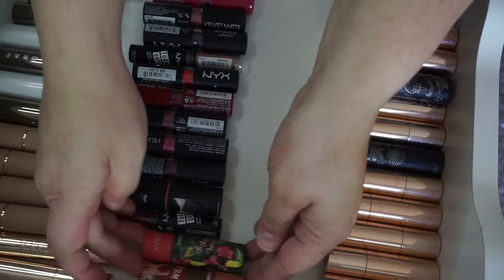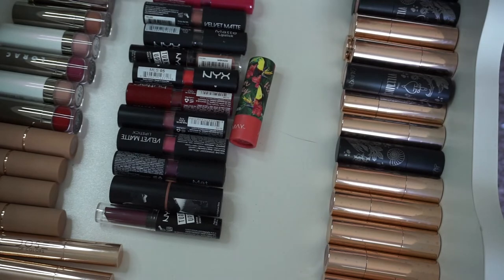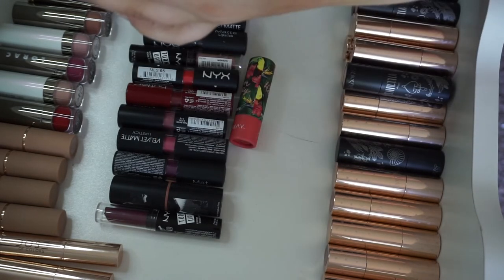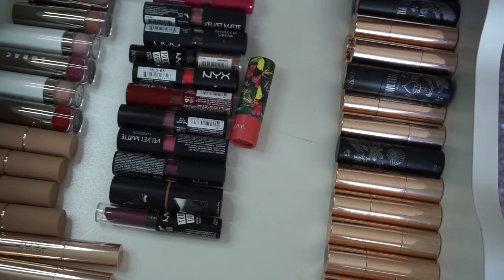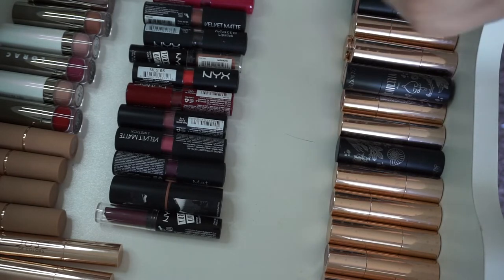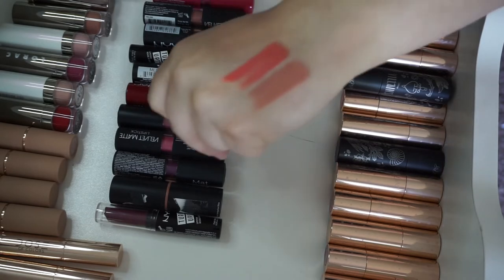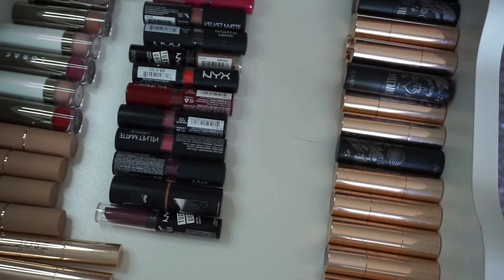Now I'm going to go ahead and swatch my two Almay lipsticks. These are relatively new and they're both staying. We have the shade Go Wild, which is a really pretty nude. And then we have Live Happy, which is like an orangey color — kind of like a neon coral. It's different and I definitely don't have a color like it.